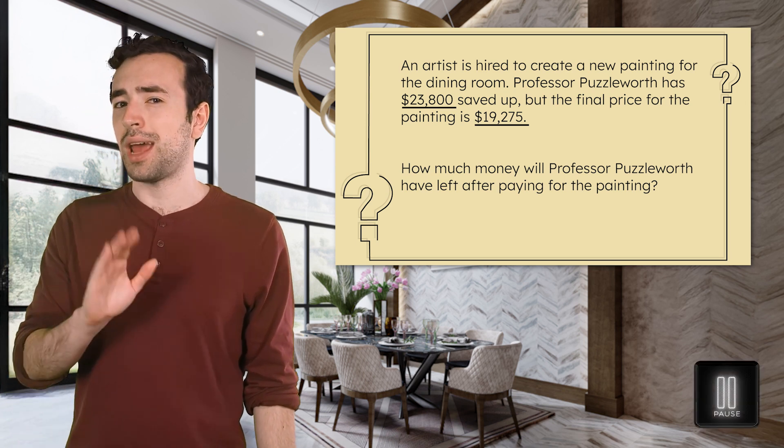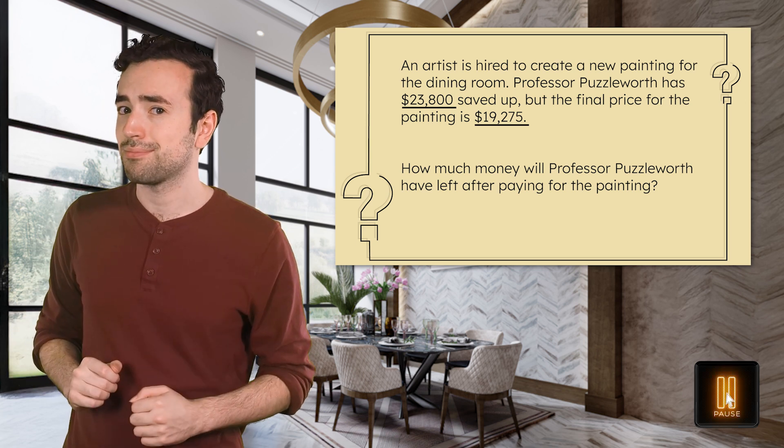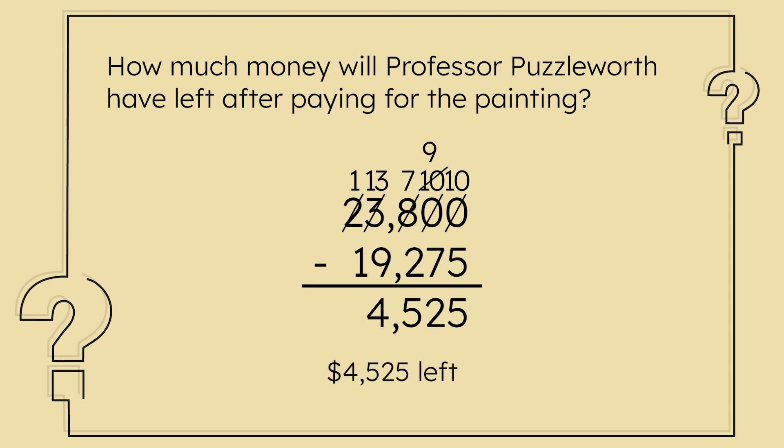Pause here to use the subtraction algorithm to figure out the leftover amount in your guided notes. 23,800 minus 19,275 requires some regrouping to solve. Since there's a zero in the tens place, we'll need to go to the hundreds place first. Regroup 100 for 10 tens, and then regroup 110 for 10 ones. We'll need to regroup again once we get to the thousands place. Professor Puzzleworth will have $4,525 left after paying for the painting.